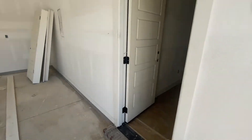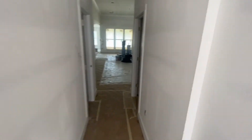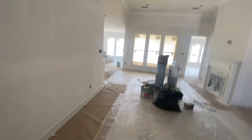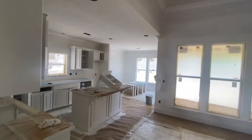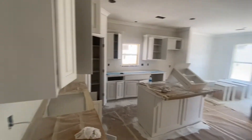Welcome home, Mr. Ian. As we walk into your home, you can see it's prepped for paint. As you take a closer look, your cabinets are actually painted, and we will be moving on to the walls, crown, and baseboards next, as they are already prepped with caulk and all that kind of stuff.